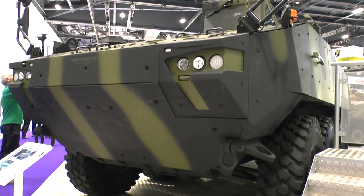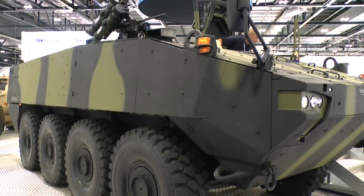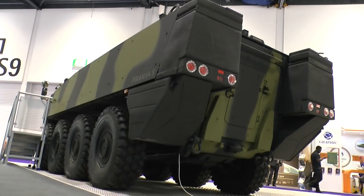So what has the 5 got? It's got more volume, more power, and more payload, so it can undertake a wider range of roles. It's got a modular armour system so you can package the armour to what you want. Some of the older Piranhas were amphibious, but today people don't want that requirement.